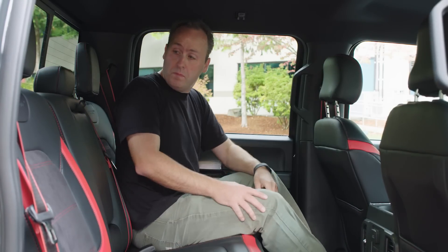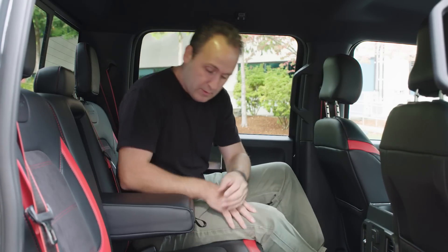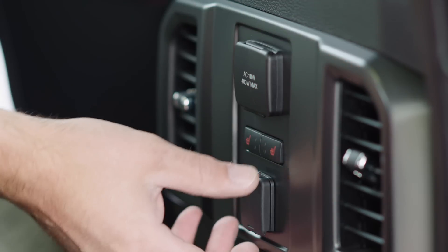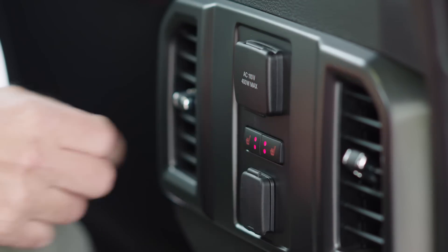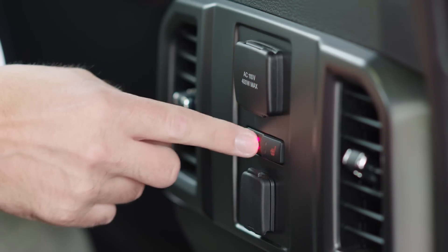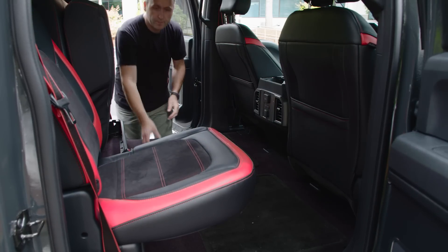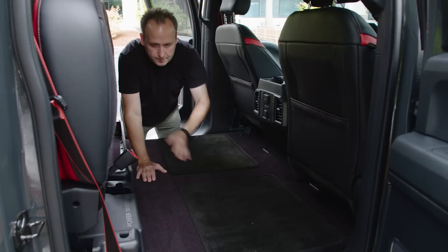Because this has a SuperCrew cab, it comes with a second row large enough to comfortably seat up to three adults. It also provides 110-volt power and seat warmers to keep even the grumpiest of coworkers happy en route to the job site. For extra storage, the second row can also fold up, revealing a large, secured area.